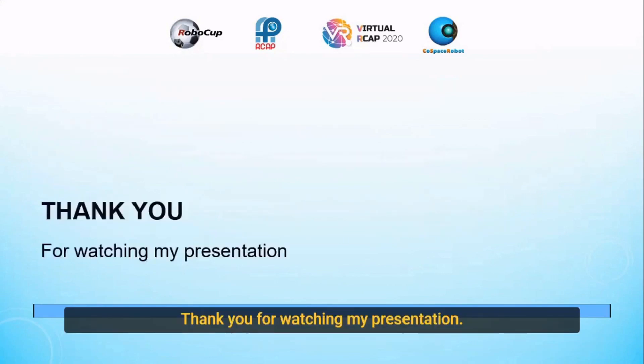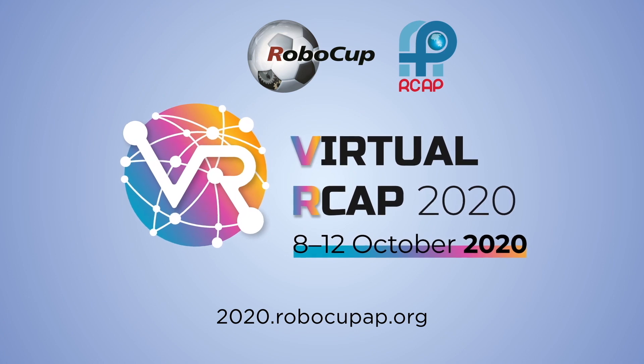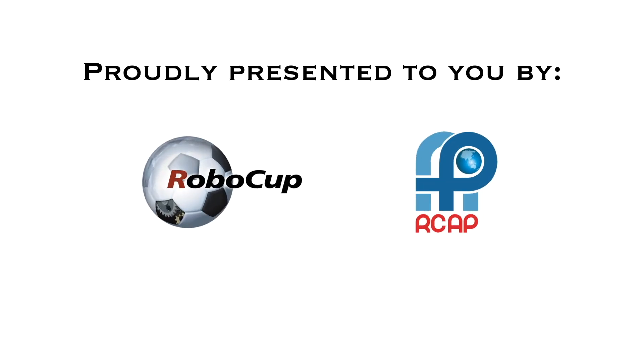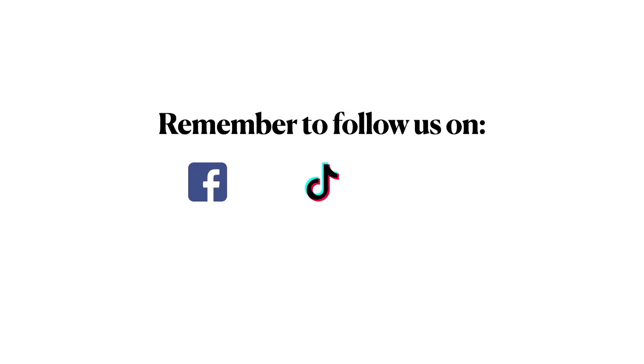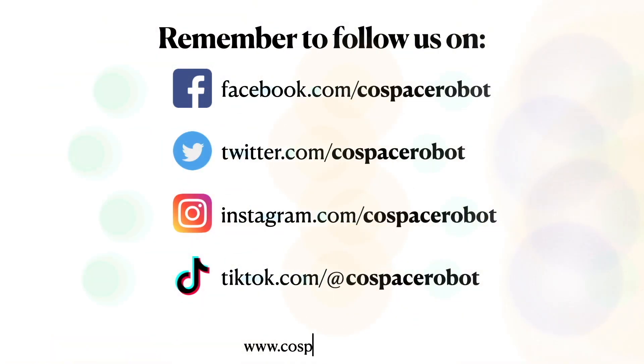Thank you for watching my presentation. Thank you.